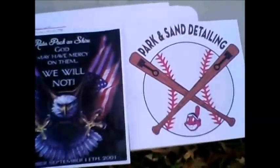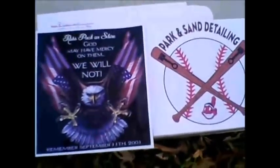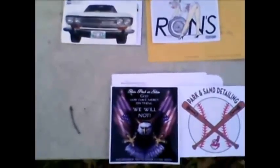Park and Sand Detailing — that's cool. I guess you're an Indians fan, huh? But anyway, thanks guys, I appreciate the stickers. I'm sorry it took so long to do the mail call video. Like I said, I misplaced them and had to find them.